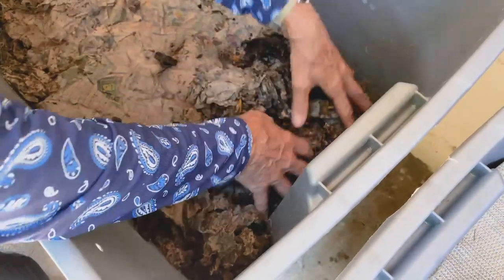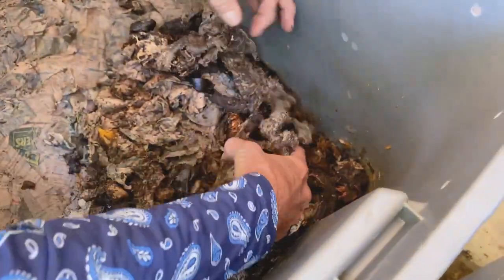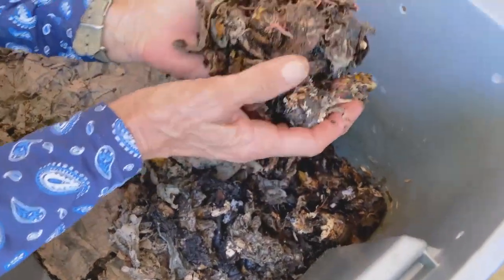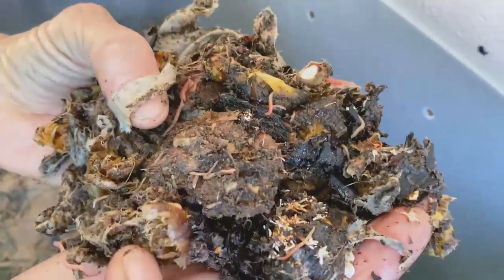I'm just going to dig into my bin. This is where I was feeding last week and there's still a little goopy stuff left. I'm going to grab a bunch of goopy stuff and turn it over — and look what I have! You see all those wads of babies? You see all those teeny tiny little squirmy wormies? We are booming!